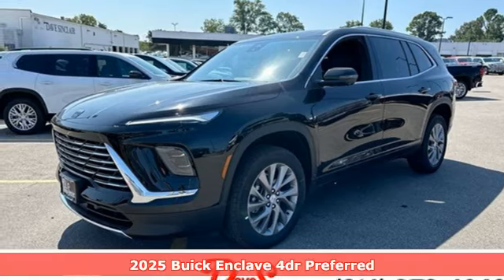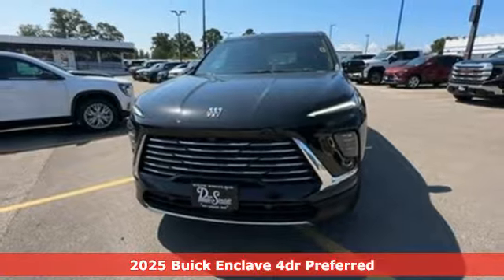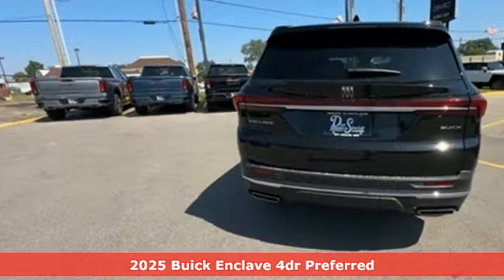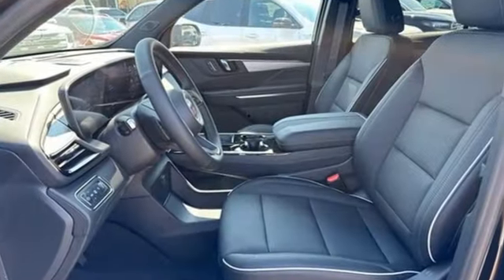It's a new 2025 Buick Enclave. Ample seating and storage, inviting interior space, and thoughtful technologies make this Enclave the inevitable choice for an SUV. It comes with all the amenities you need.